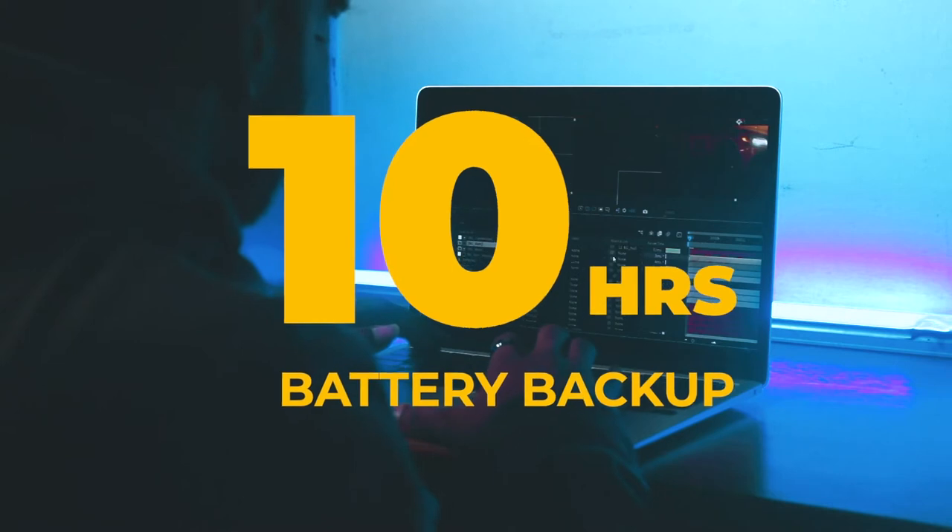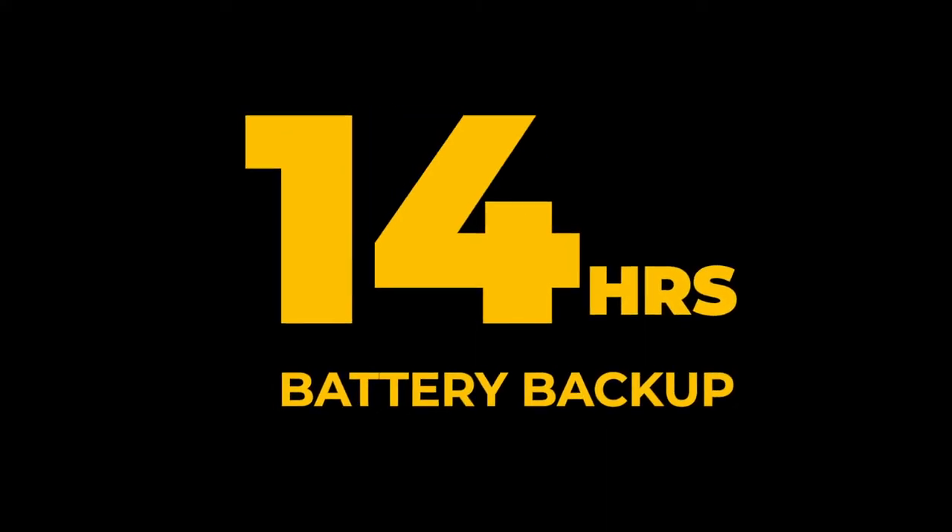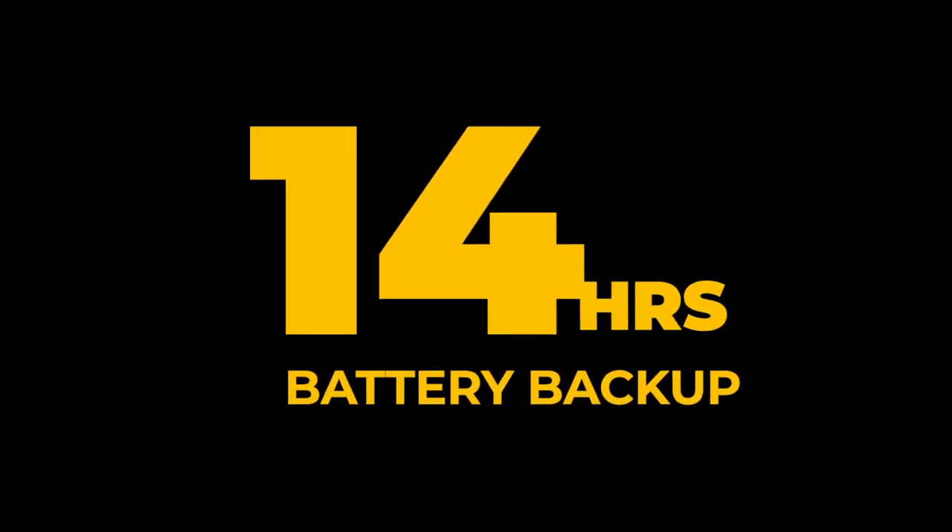For battery, I don't go out much so I can't fully test it in the field, but the battery backup is surprisingly good — not just good, it's great. On average, if you do editing, you get 10 hours of battery backup. But if you're watching movies or web browsing, you can get 14 to 15 hours of battery backup. I think that's a lot.